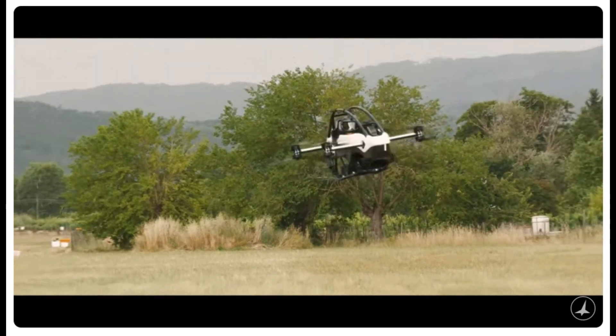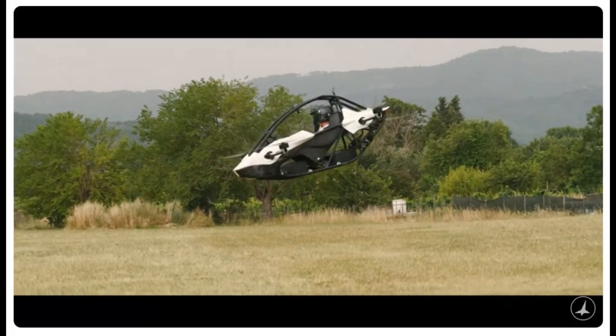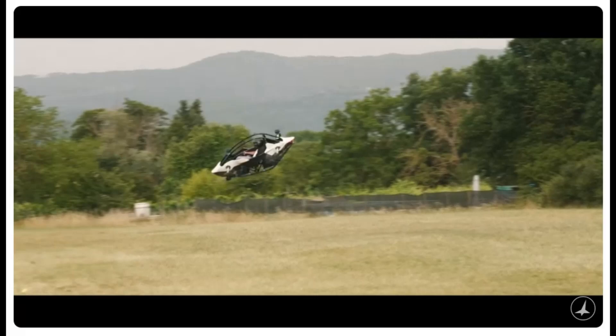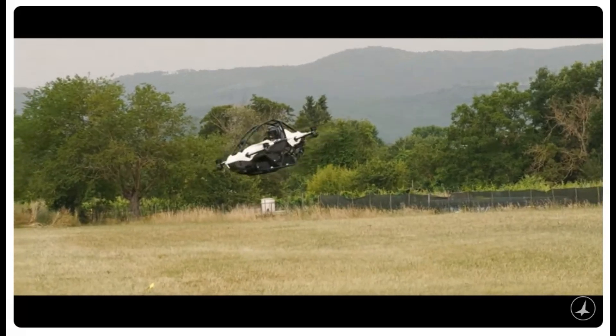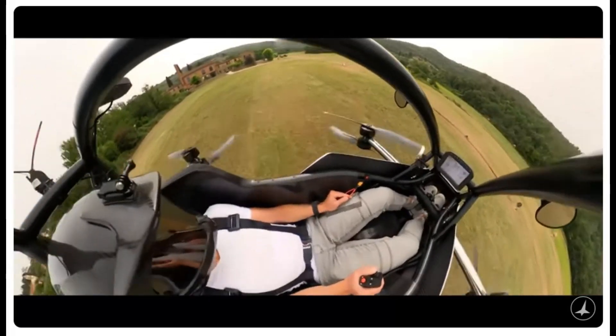Jetson isn't stopping here — they envision a world where our skies become part of our daily commute, and they're already laying the groundwork for that future. Their new research and development center in Italy will support ongoing innovation focused on making personal air travel a reality for everyone. As urban congestion increases, Jetson 1 represents not just an alternative but also a sustainable solution for modern transportation needs.